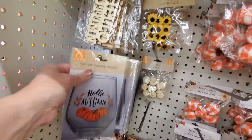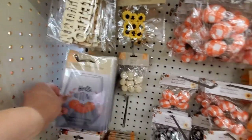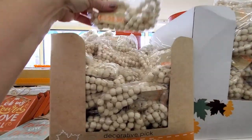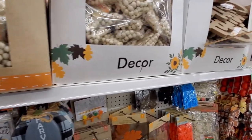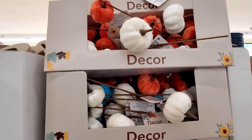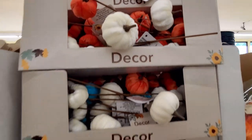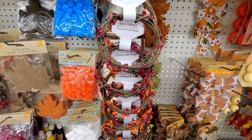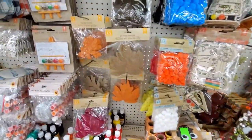Another new item are these fall rub-on transfers. And Dollar Tree now has wooden beads — that is awesome! These stems of three velvet pumpkins are new as well; they have them in white, orange, and turquoise. I love these berry garlands. They have these at fall and Christmas and they are wonderful for crafting.